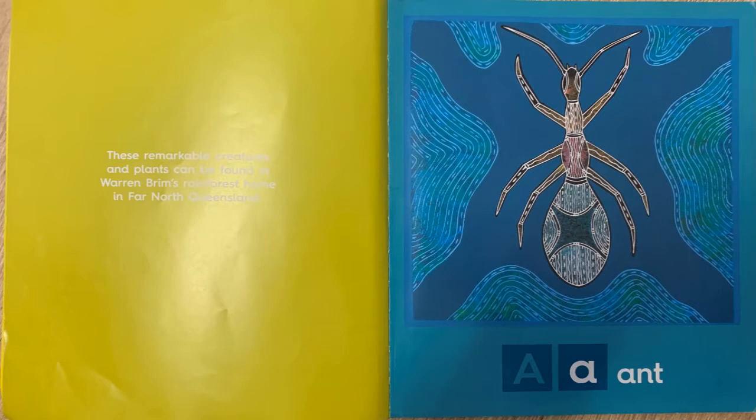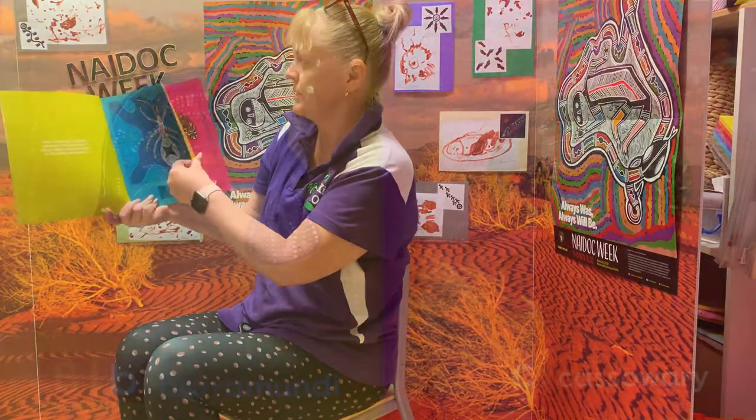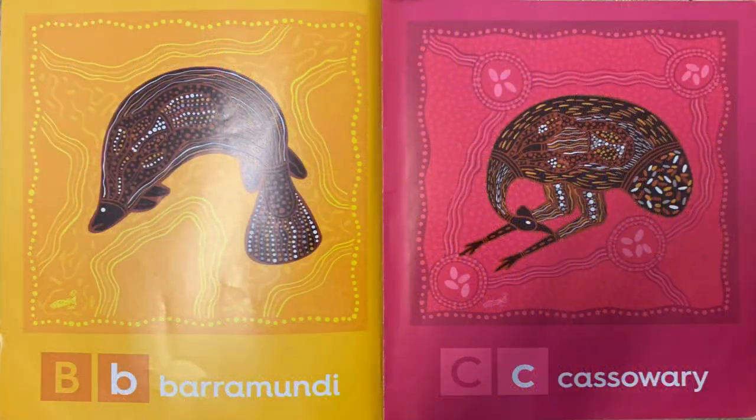Our first one is an ant and it starts with the letter A. We have B for barramundi and C for a cassowary.